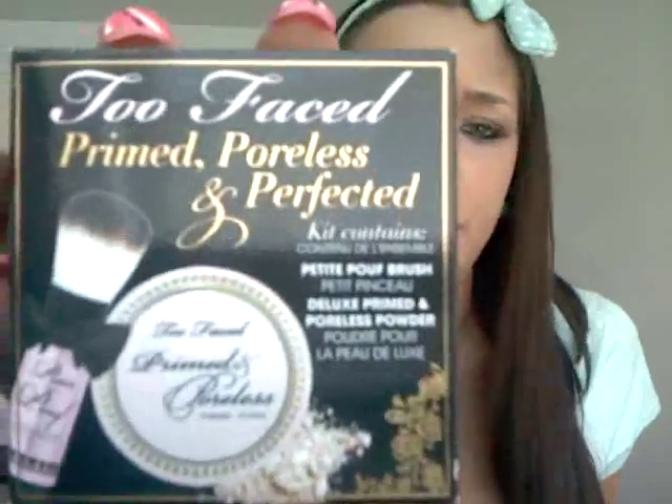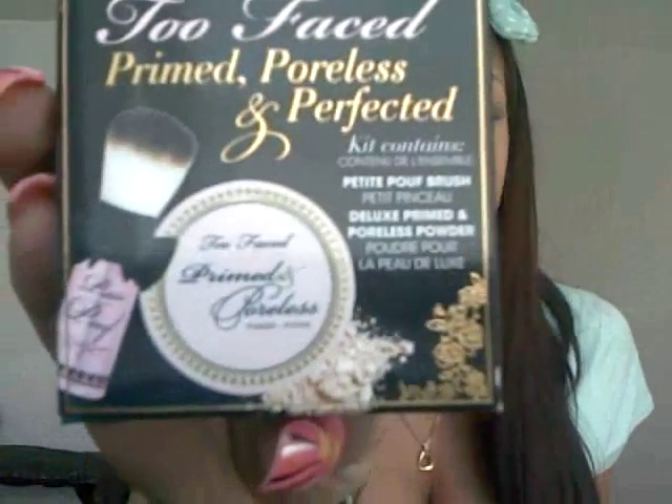Now since we're on the powder train, let's grab another one. This is the Primed and Poreless Perfect Too Faced Powder, and it comes with a cute little baby roll-down brush. I was really loving the Makeup Forever HD Finishing Powder, but I think this might trump that. I'm loving the Too Faced Primed and Poreless. It almost reminds me of my Bare Minerals Finishing Mineral Veil.